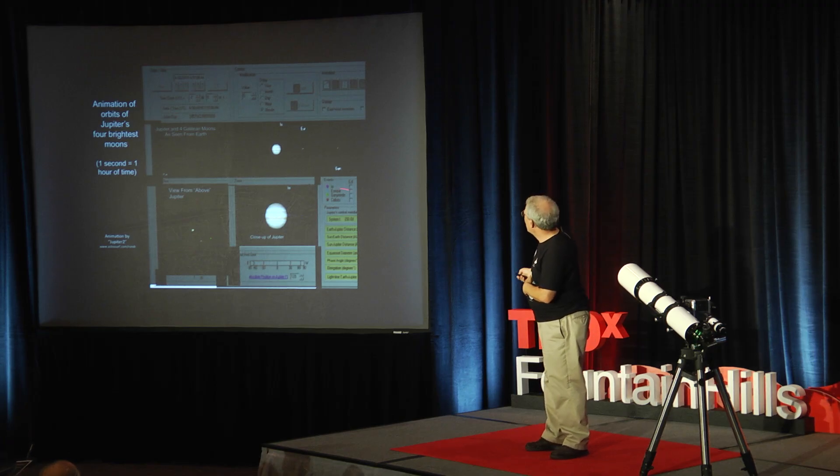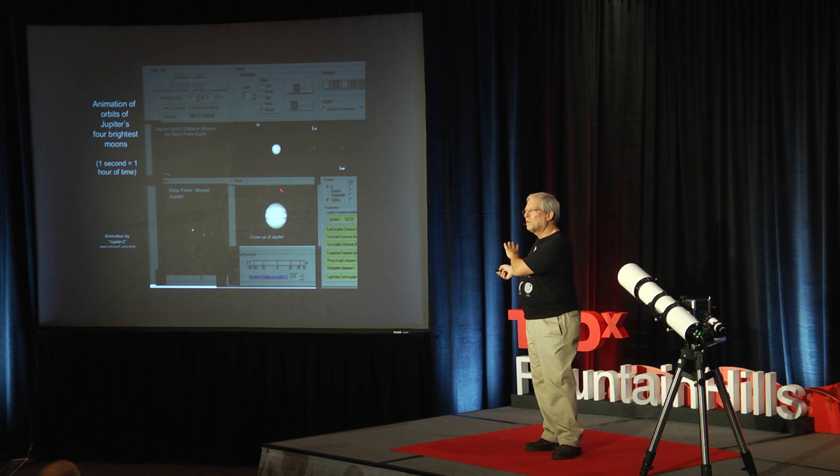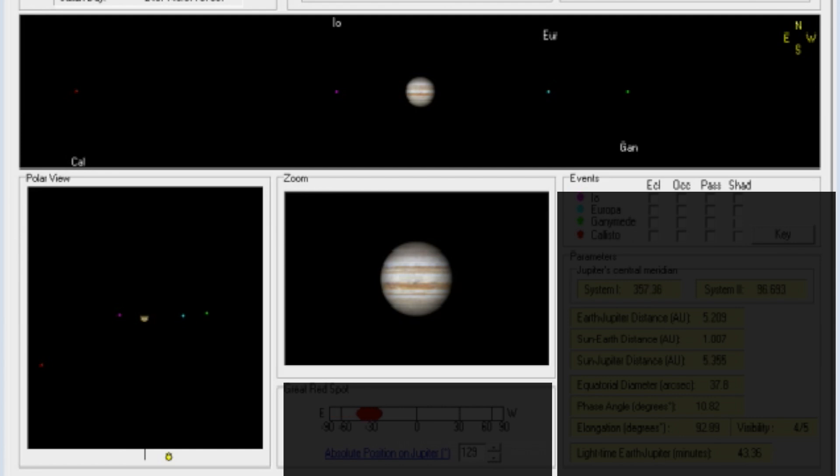Here's a little animation — one second of time equals about an hour — so you see the moons of Jupiter go back and forth as if on railroad tracks, from our perspective on Earth, because we're seeing those circular orbits edge-on. Down here is an image of what it would look like if we could float over Jupiter's north pole and see the moons making their actual circular orbits. But from Earth we see those circular orbits edge-on, so it looks like the moons go back and forth on railroad tracks — when going left to right they're in front, and right to left they're behind.